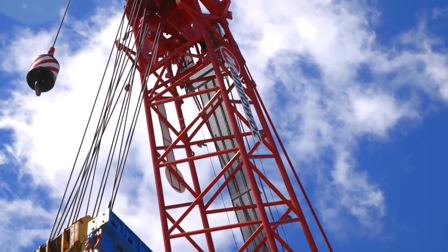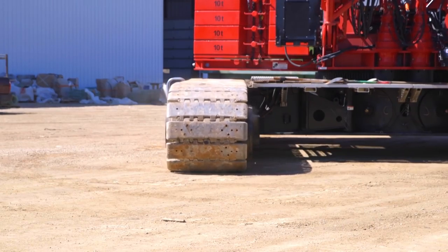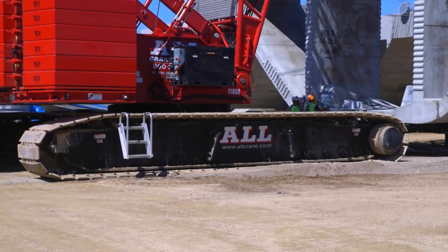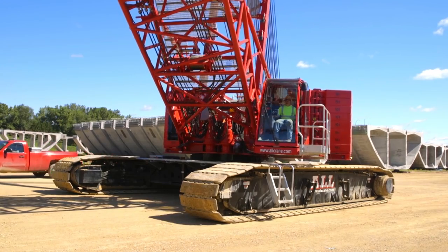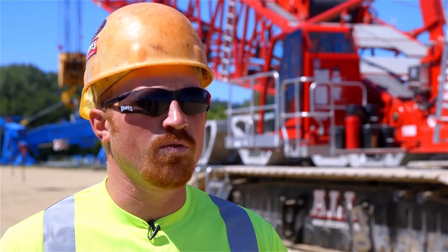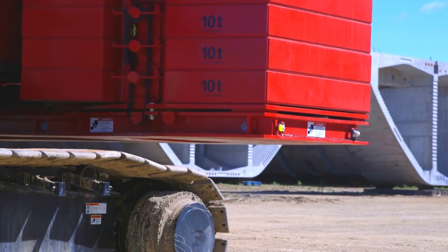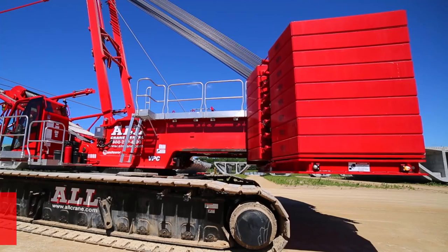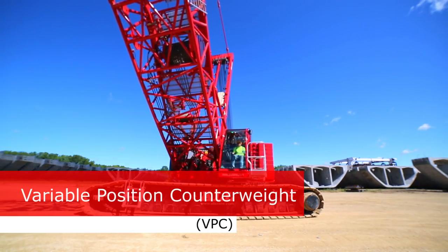They prefer the MLC because of what it can do. We are working a lot in sand and some class five, but we have very limited area for matting. The MLC allows us to walk into the sand with very minimal ground site preparation and pick over 350,000 pounds and move with it in those ground conditions. It is directly linked to the VPC, which allows us to transfer the weight along our tracks evenly and distribute that weight evenly so it does not cause our crane to sink into the sand as we lift and swing around with that weight.